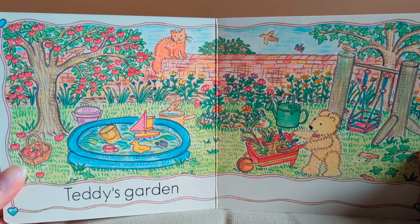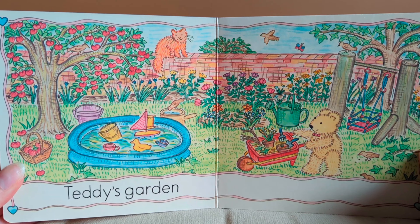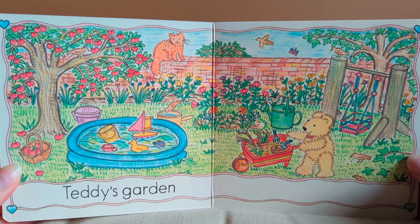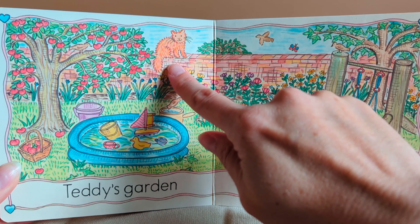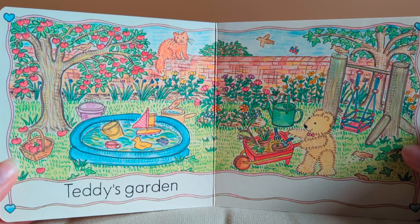Look at all the things in Teddy's garden. There's the cat. The end.